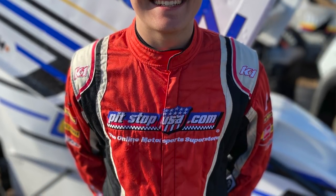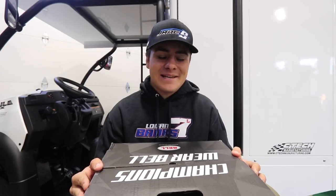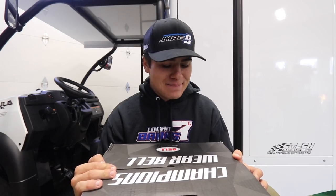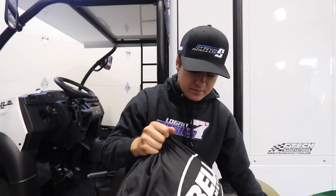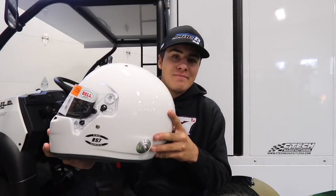I wanted to end today's video by sharing some of the new gear that Pit Stop USA just sent to our race shop in southern Oregon. They helped me in 2020 and we continued that partnership into 2021, supplying me with tons of safety gear for the cockpit. They sent two items today — first, a new Bell helmet, which I've been needing for a couple of months since mine has taken a beating. Opening it up: a beautiful white Bell RS7, one of Bell's most popular helmets. My previous one was carbon, and I'm planning to have this one painted.